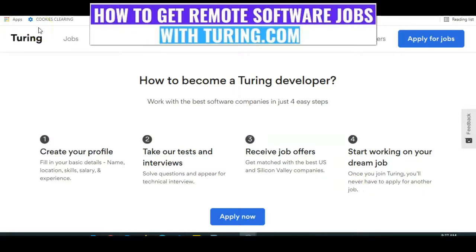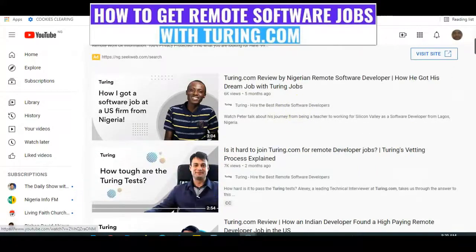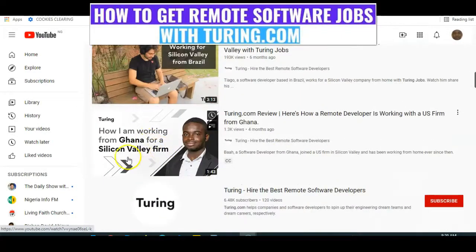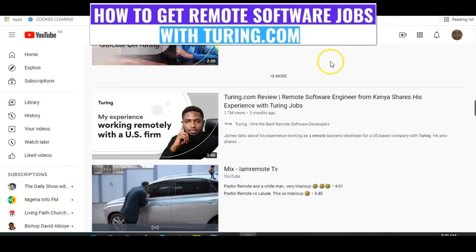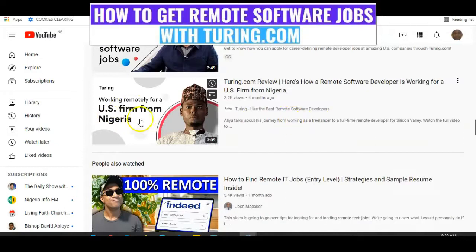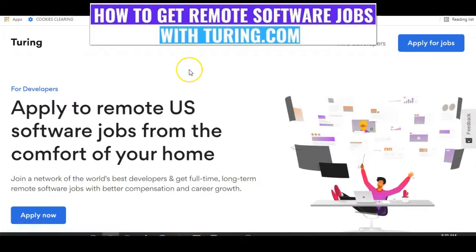Let me show you proof that Tony.com employs globally, irrespective of your country. These are people that have gotten jobs through Tony.com. One says 'How I got a software job at a US firm from Nigeria.' Another says 'I am working from Ghana for a Silicon Valley firm.' Another shares 'My experience working remotely with a US firm because of Tony.com opportunity.' And another: 'Working remotely for a US firm from Nigeria.' This is evidence that you can get remote software jobs with Tony.com irrespective of your country — you just need to give it a shot, but you need to be good.